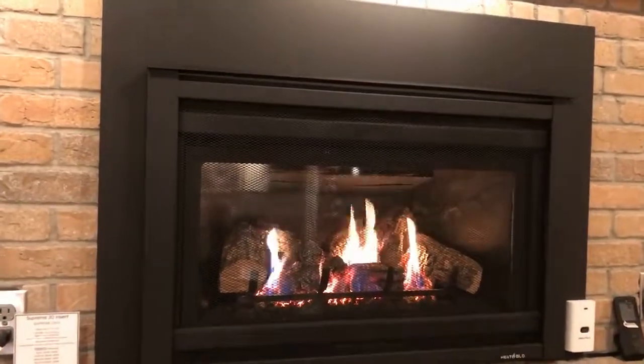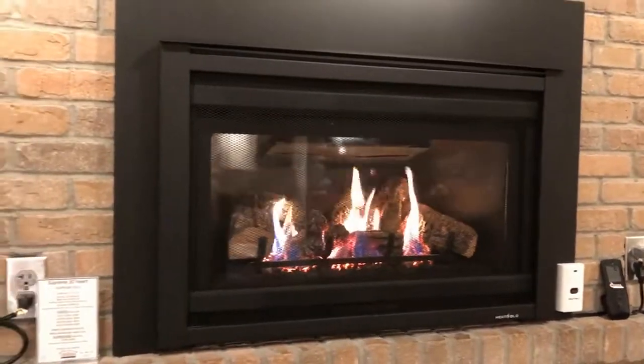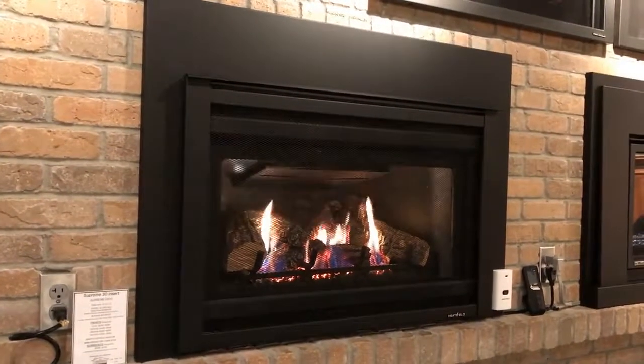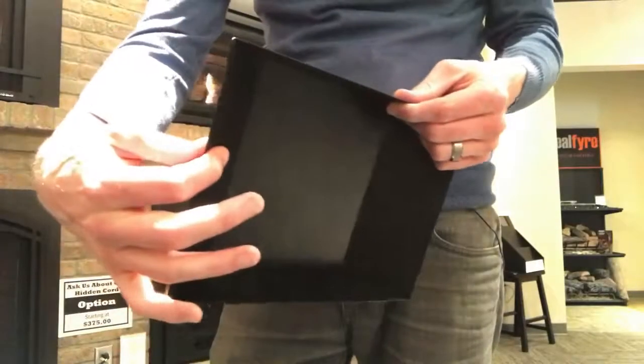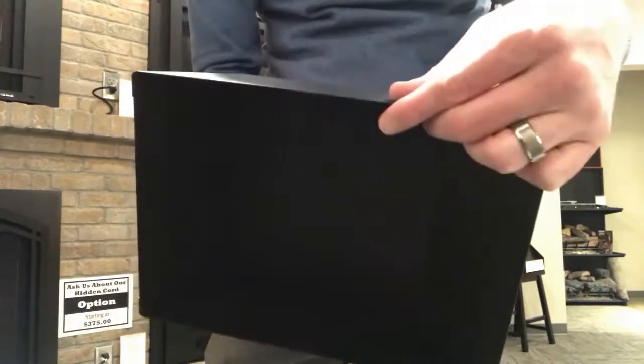Metal is what 90% of the fireplaces on the market are made out of. A metal box goes into your wall or into your fireplace. It seals off your home so it doesn't lose any air, and as gas burns, the glass gets super hot pumping heat into your room. The downside is that because of how thin the metal is, you rely on your fan to bring a lot of the heat in. It's not a horrible thing — it's what 90% of the market does.